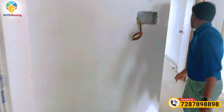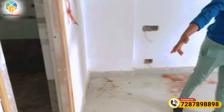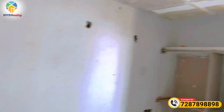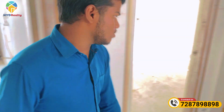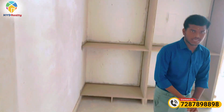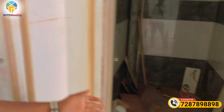This is the master bedroom with an attached bathroom. This is the living room. This is the second available room with an attached bathroom. This is the common bathroom, and this is the front bathroom.